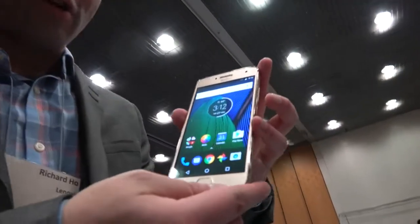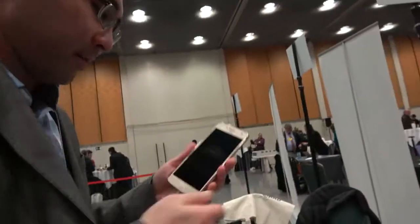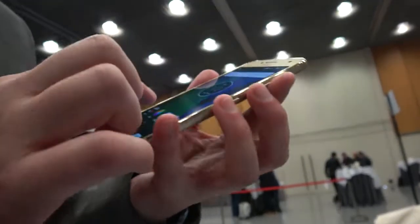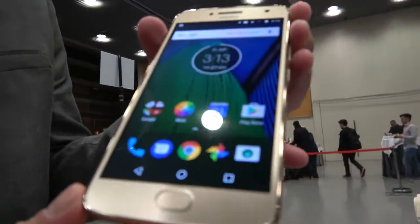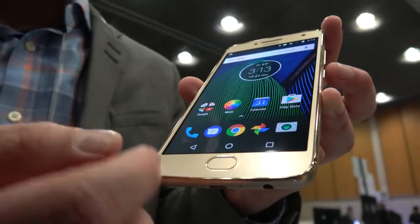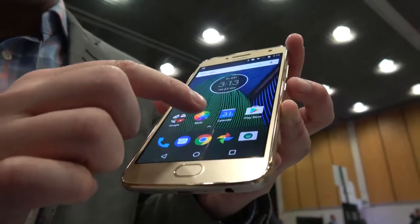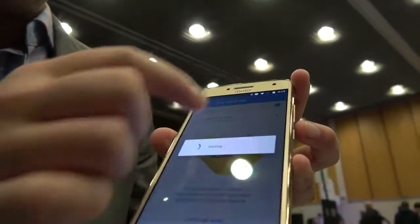One other cool thing I want to show you is called one-button navigation. This comes with our Moto experiences, which are shortcuts for some of the most used features on a daily basis. You can use the fingerprint reader to navigate your phone and won't need the three navigation buttons anymore. To enable it, you click on the Moto button, click on Actions, then one-button navigation, and turn on the feature.